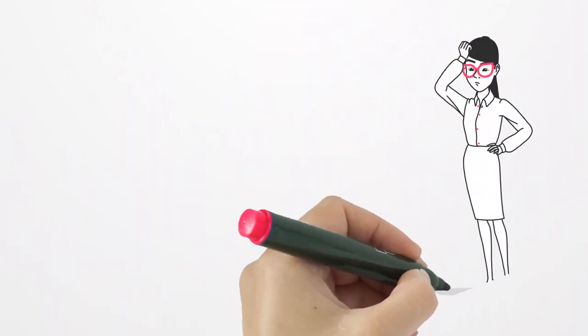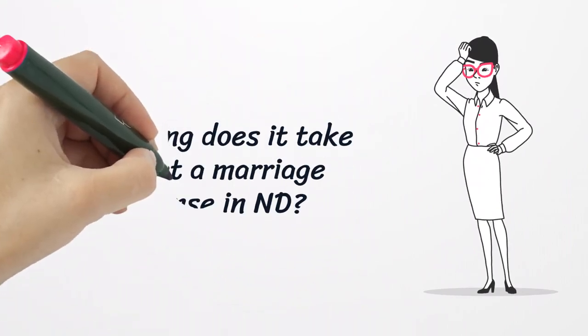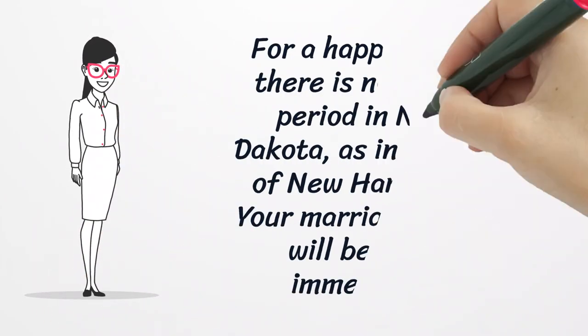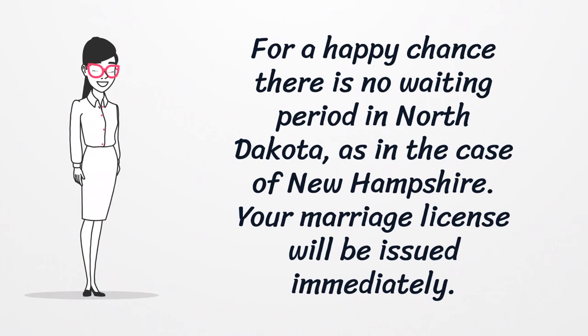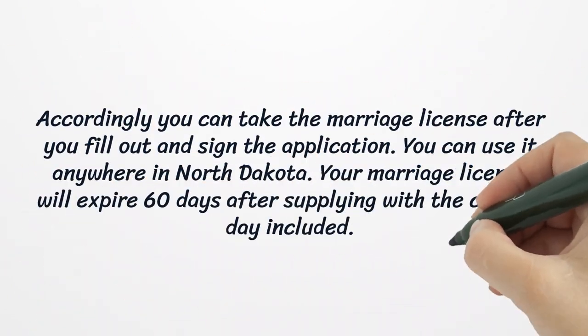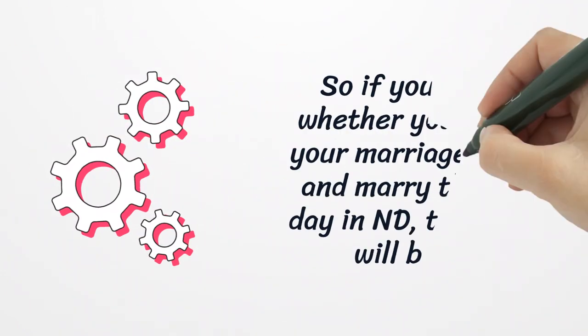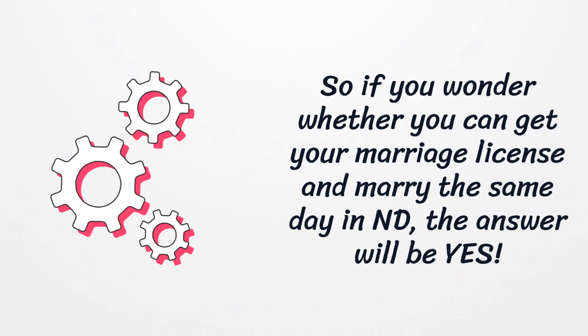There is no waiting period in North Dakota, as is the case in New Hampshire. Your marriage license will be issued immediately. You can take the marriage license after you fill out and sign the application, and you can use it anywhere in North Dakota. Your marriage license will expire 60 days after issuance, with the current date included. So if you wonder whether you can get your marriage license and marry the same day in North Dakota, the answer is yes.